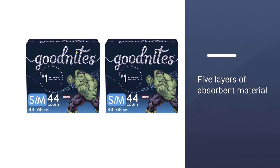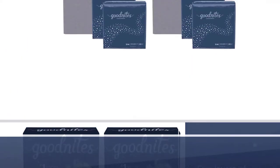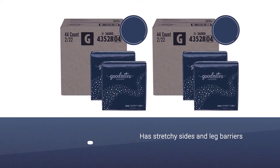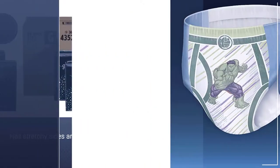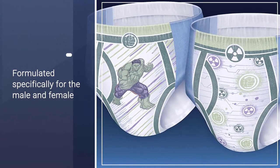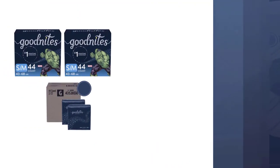Formulated with five layers of absorbent material, the underwear also has stretchy sides and leg barriers to prevent leakage. They are formulated specifically for the male and female bodies.